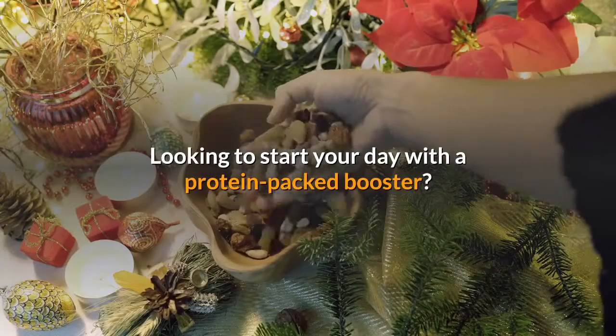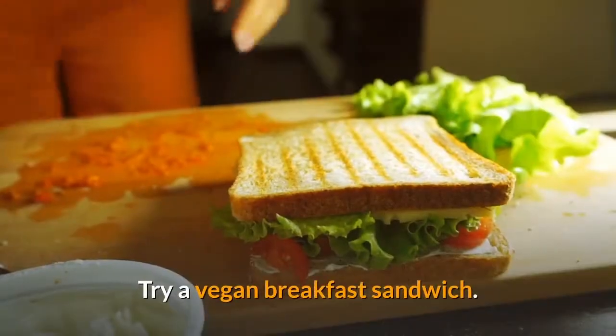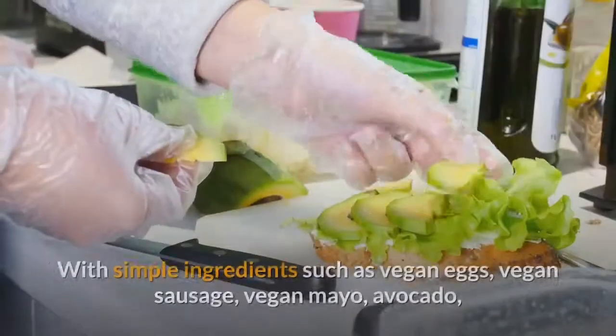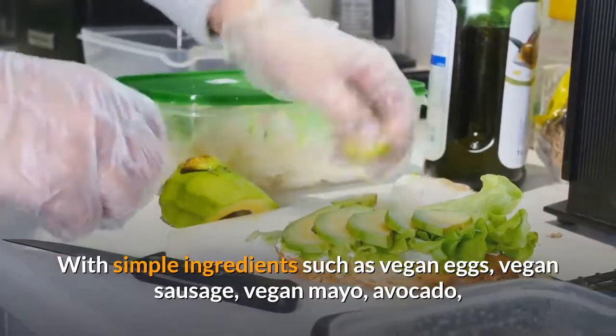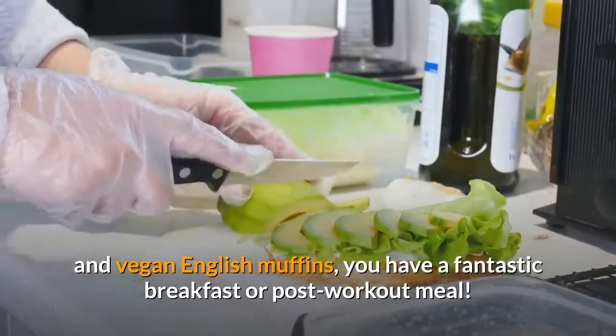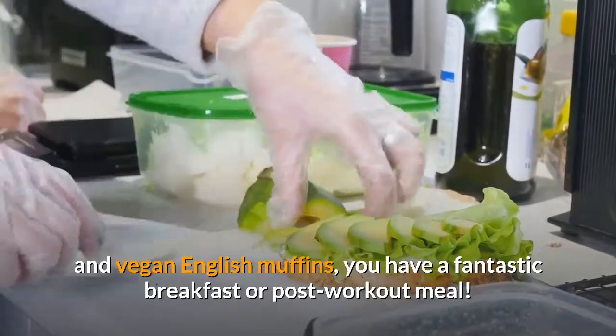Looking to start your day with a protein-packed booster? Try a vegan breakfast sandwich. With simple ingredients such as vegan eggs, vegan sausage, vegan mayo, avocado, and vegan English muffins, you have a fantastic breakfast or post-workout meal.